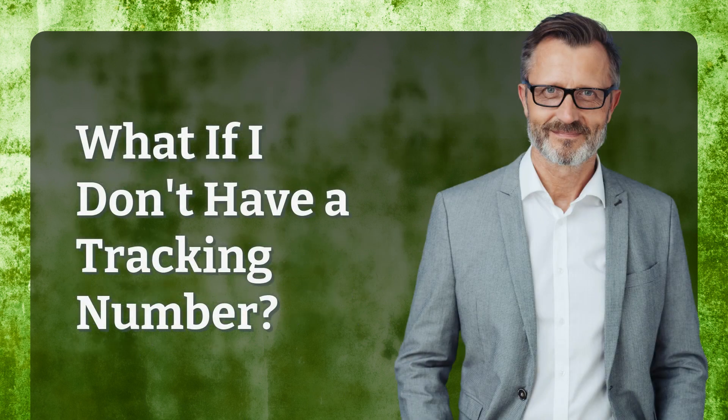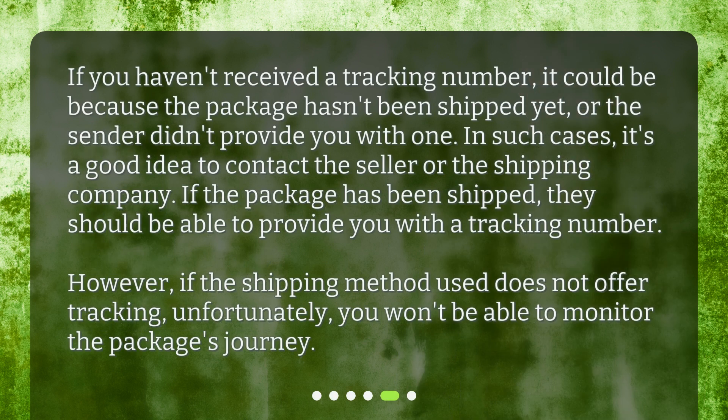What if I don't have a tracking number? If you haven't received a tracking number, it could be because the package hasn't been shipped yet, or the sender didn't provide you with one. In such cases, it's a good idea to contact the seller or the shipping company. If the package has been shipped, they should be able to provide you with a tracking number. However, if the shipping method used does not offer tracking, unfortunately, you won't be able to monitor the package's journey.